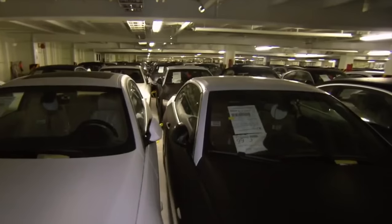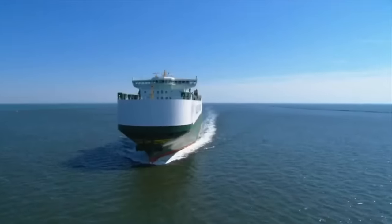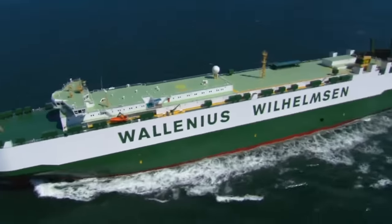The Rolls-Royce you've just ordered, along with the BMW car you're about to pick up, are making their way across the sea to their destination. Luxury imported cars reach you through this mode of transport, aboard the world's largest car carrier ship.